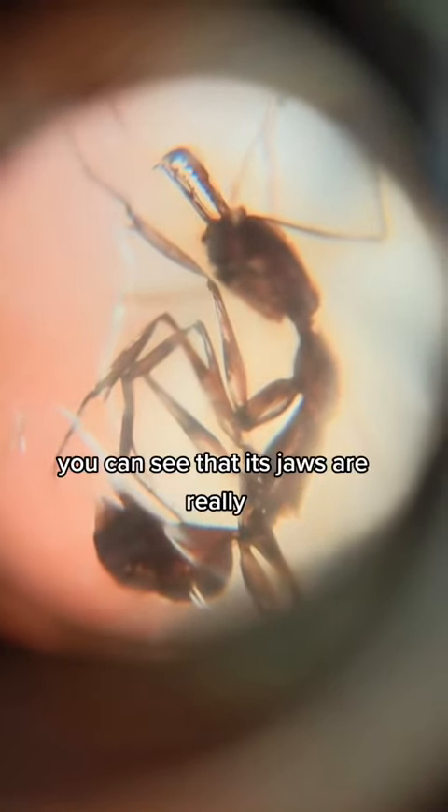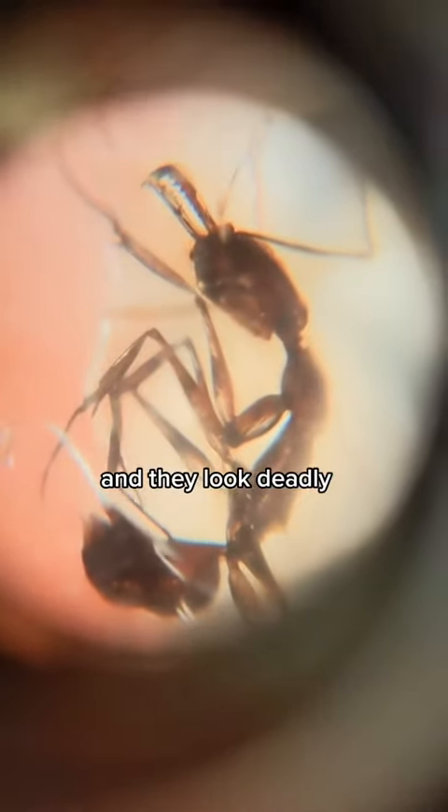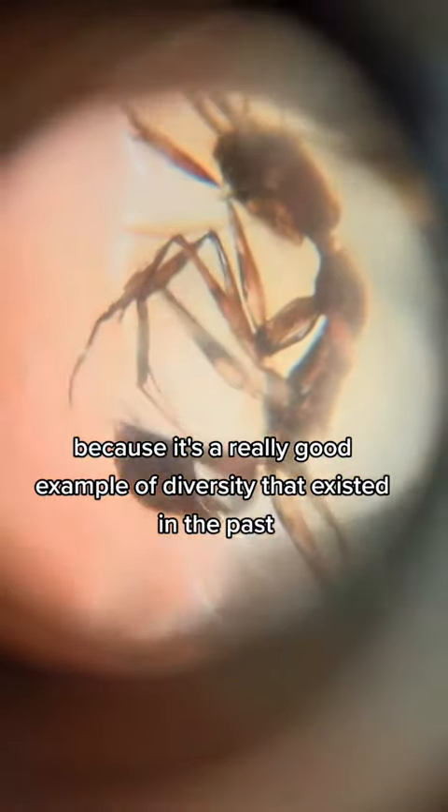Now under the microscope you can see that its jaws are really, really long and sharp and they look deadly. Additionally, this fossil is just fascinating because it's a really good example of the diversity that existed in the past.